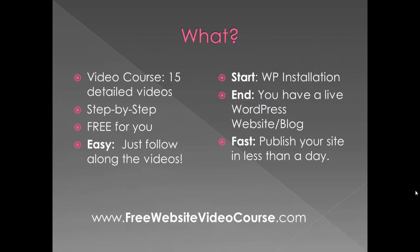What are we talking about here? It's a free video course — fifteen detailed videos starting with installation, and at the end of it you have a live WordPress website or blog. It even shows you how to do a static homepage for business websites step by step. It's free, very easy — just follow along and you'll build your own website, and you can do this in less than a day.